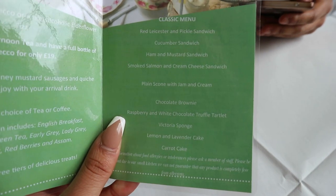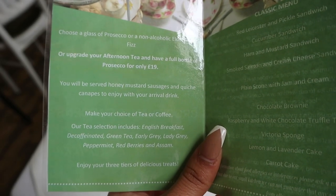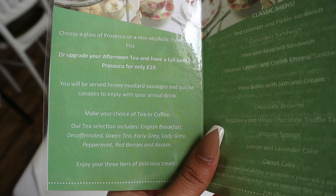On Crook Hall's standard afternoon tea menu you get a red Leicester and pickle sandwich, a cucumber sandwich, a ham mustard sandwich, smoked salmon and cream cheese, and a scone with jam and cream. As well as your cakes, which are a chocolate brownie, raspberry and white chocolate truffle, a Victoria sponge, lemon lavender cake, and a carrot cake. Your drink choices are a glass of prosecco or a glass of non-alcoholic elderflower fizz, in addition to unlimited tea or coffee.